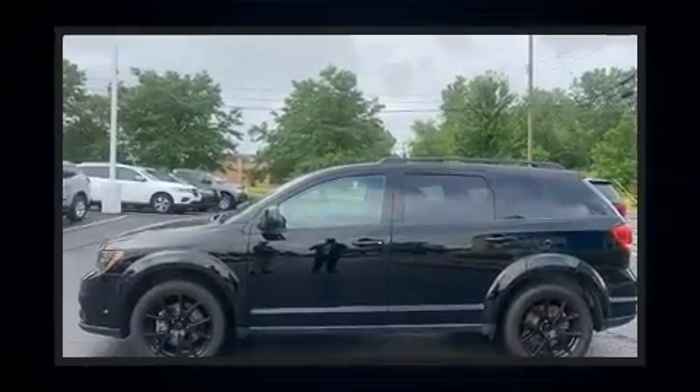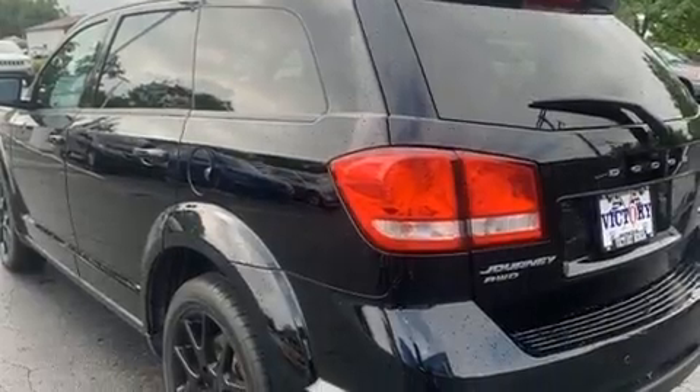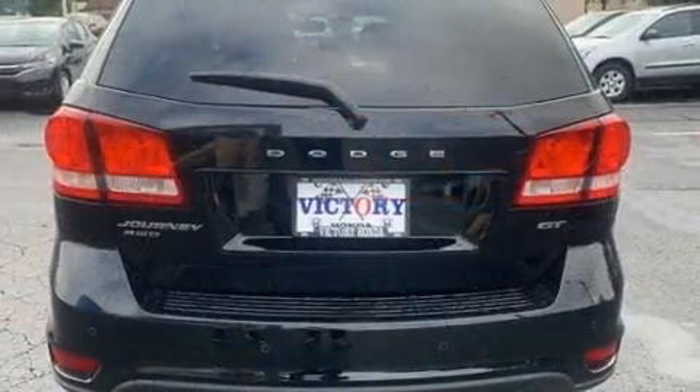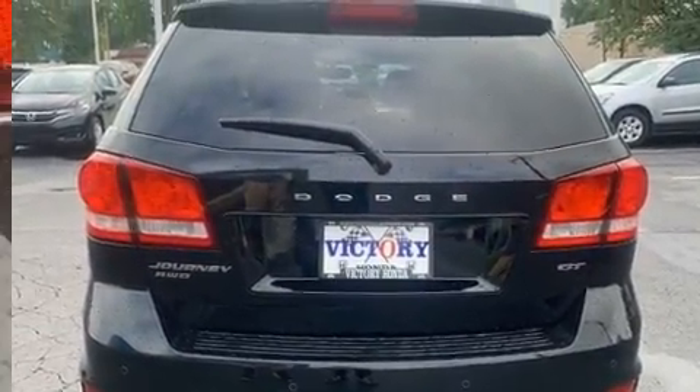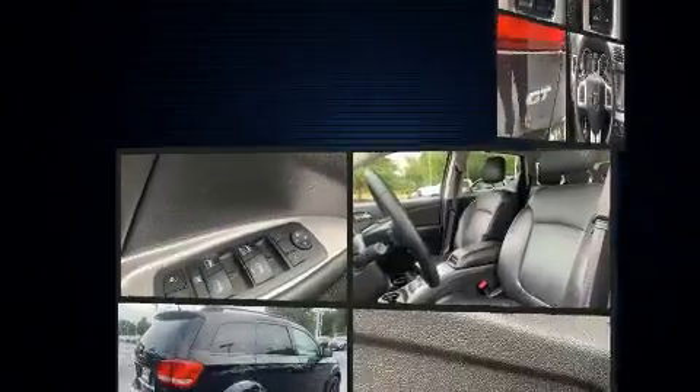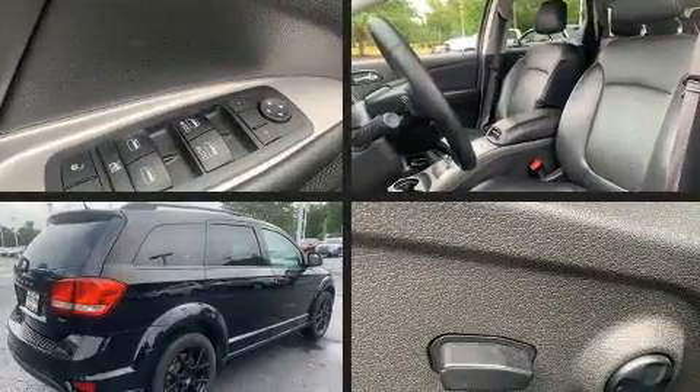Dodge prioritized fit and finish, as evidenced by front and rear reading lights, a tachometer, an automatic dimming rear-view mirror, heated seats, and more. Features such as automatic climate control and leather upholstery prove that economical transportation does not need to be sparsely equipped.